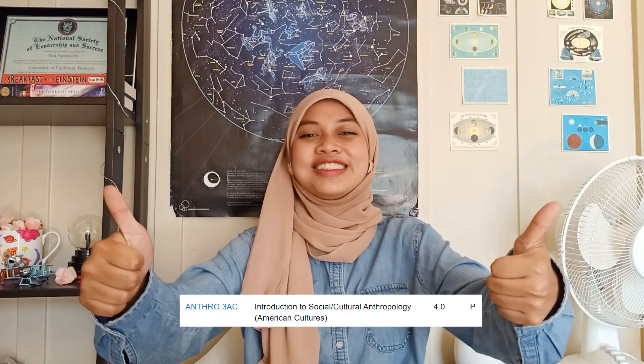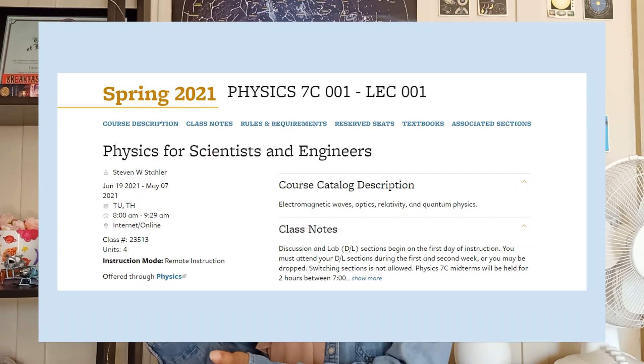Finally, we have Physics 7C — Physics for Scientists and Engineers. This is the last class in the Physics 7 series, covering electromagnetic waves, optics, relativity, and some quantum physics. This class was quite a pain. Most of the pain comes from exam questions that were much harder than what we'd seen in homework and lab projects — we were just not expecting what was thrown at us. Like all my Spring 2021 classes, we had three hours of lectures per week plus weekly homework through the website Mastering Physics, which was pretty doable.